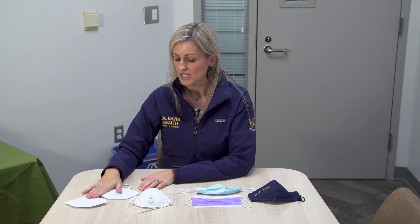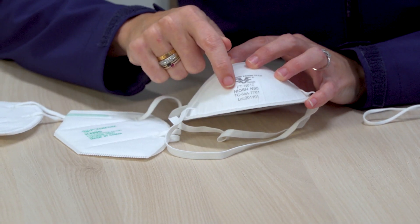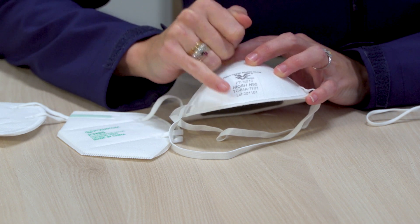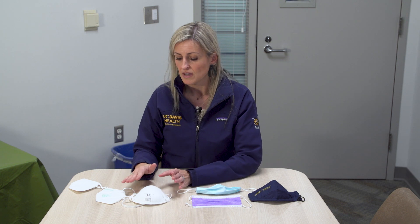One important thing to note is that about 60% of KN95s circulating in the U.S. are counterfeit. So it's really important if you order them to check a couple of things. You can see on these masks that they usually have a brand name, and this one happens to be NIOSH certified. You've also got a serial number and a lot number. You can go onto the CDC's website, or if you purchase a 3M mask, you can enter that information and make sure it's an approved mask.